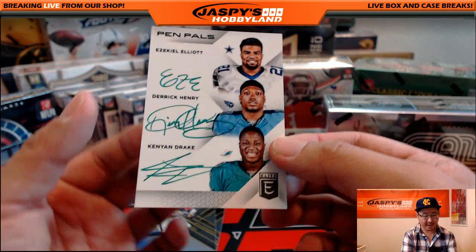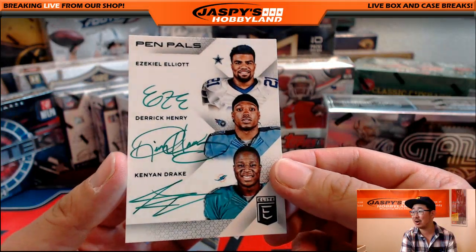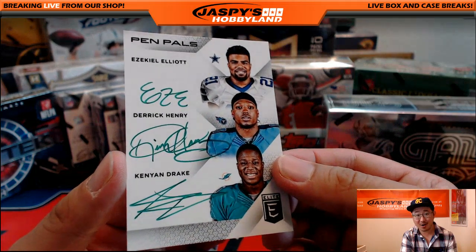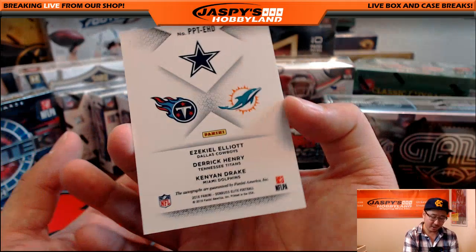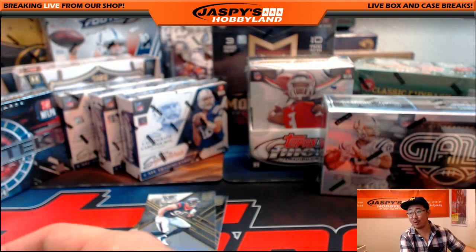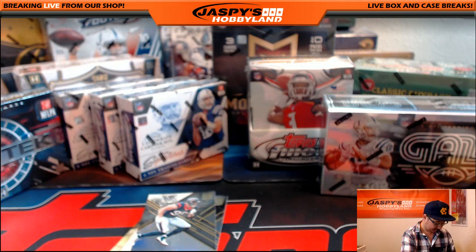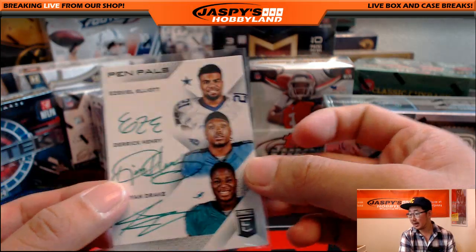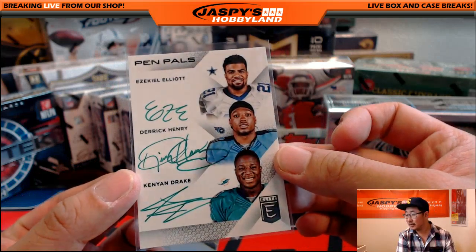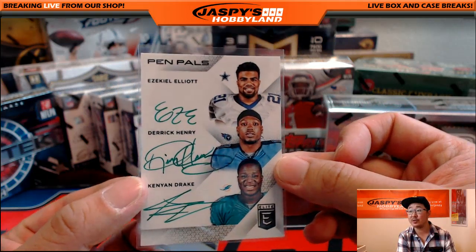Wow, triple auto — look at that! Ezekiel Elliott, Derrick Henry, and Kenyon Drake. All on-card green auto. Look at that — Titans, Cowboys, Dolphins randomizer. What a start! Cowboys, that would be John C. Titans, that would be Matthew Riles. And Dolphins, that would be Nicholas Muller.